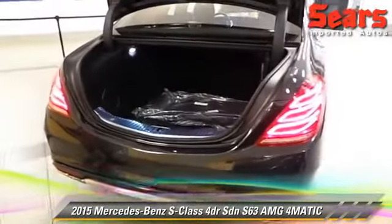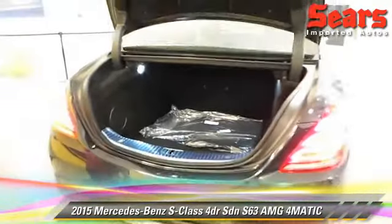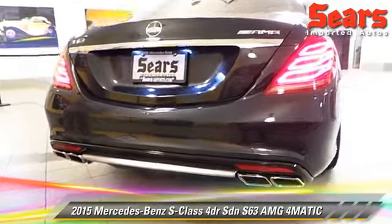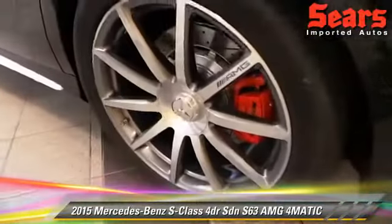Trunk space — not lacking whatsoever. You've got great space back here. This thing has keyless go, so I can open the trunk, start the vehicle, lock the car, do all of that with a key just in my pocket. It's fantastic. Get a look at that dual exhaust in the back — we're going to start this up at the end, so you'll definitely get to hear that as well.